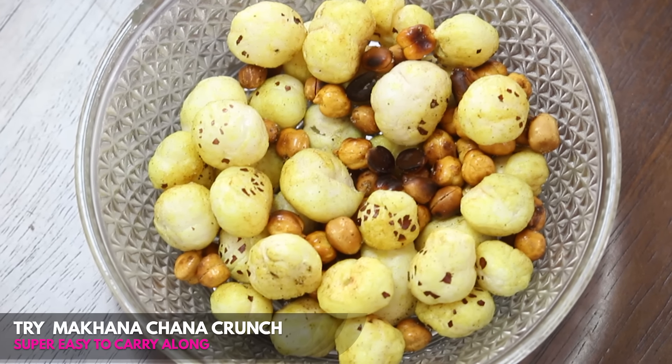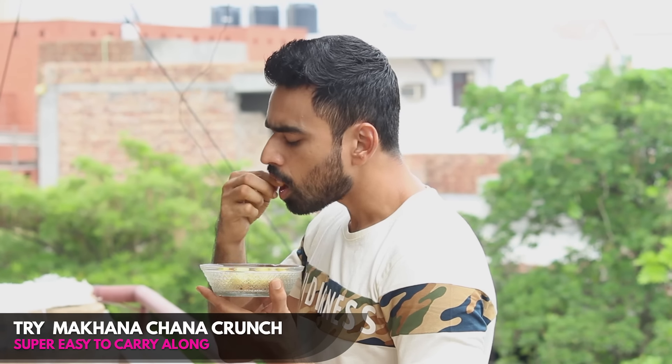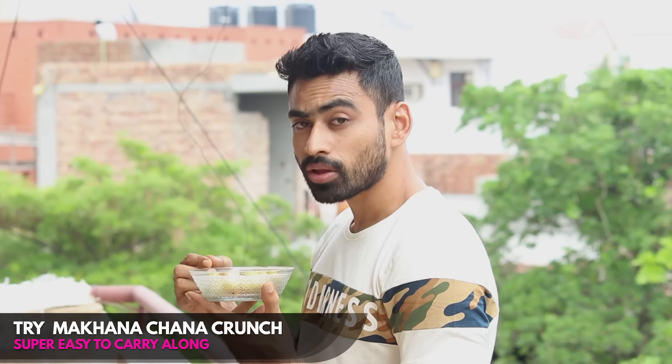Super low in calories yet full of protein, fiber, iron and other micronutrients, this snack is best if your goal is to cut fat from your body. Try it out — you will forget eating kurkure.